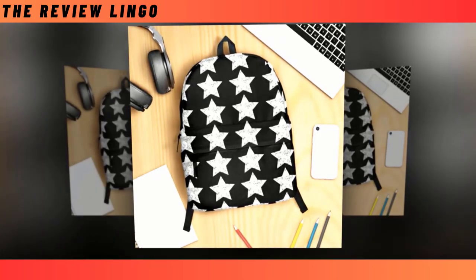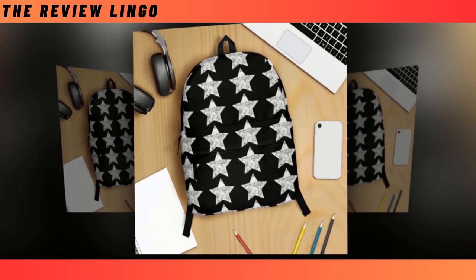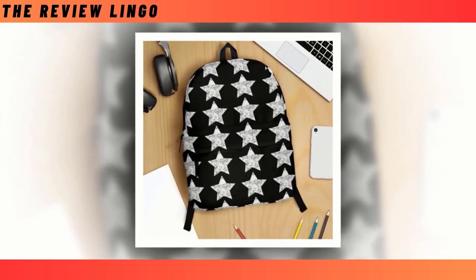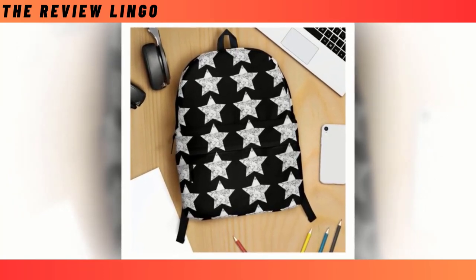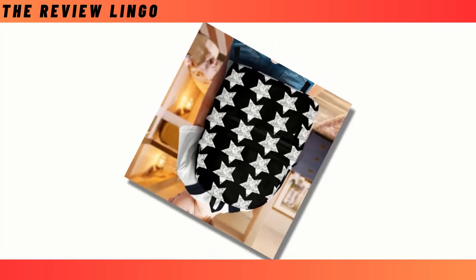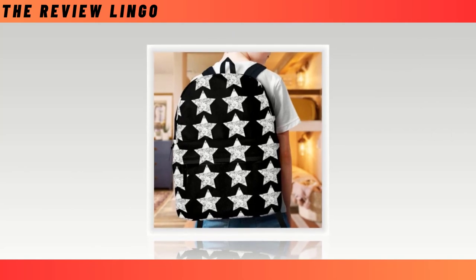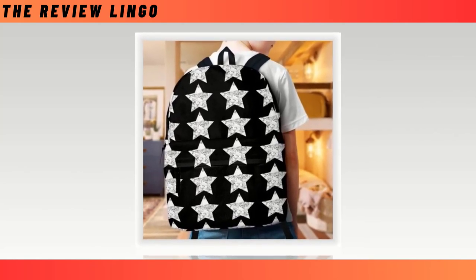Blackstar Backpack — White Star on Black Backpack. Introducing our striking Blackstar Backpack, featuring a bold white star against a sleek black backdrop. Backpacks have become indispensable tools for navigating the daily hustle, seamlessly transitioning from school corridors to office cubicles. Yet amidst the myriad options available, finding the perfect backpack can be a daunting task. Some prioritize durability and functionality, while others prioritize style and design. However, with our Blackstar Backpack, there's no need to compromise — we've seamlessly merged both coveted features into one sleek package.